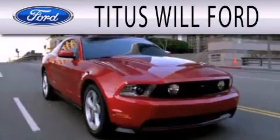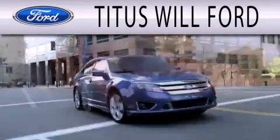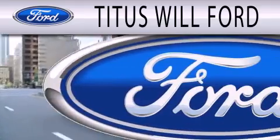Titus Whale Ford is dedicated to doing everything possible to ensure that the experience you have selecting your next vehicle is as pleasant as possible.